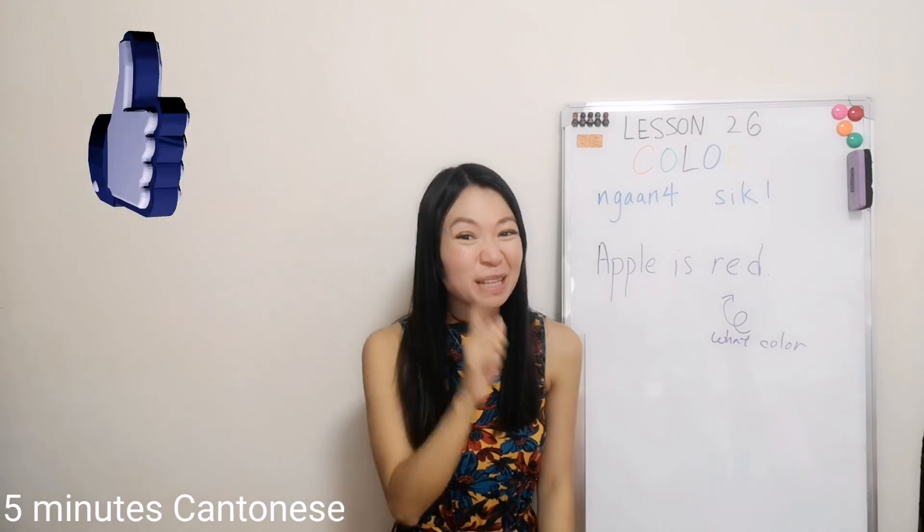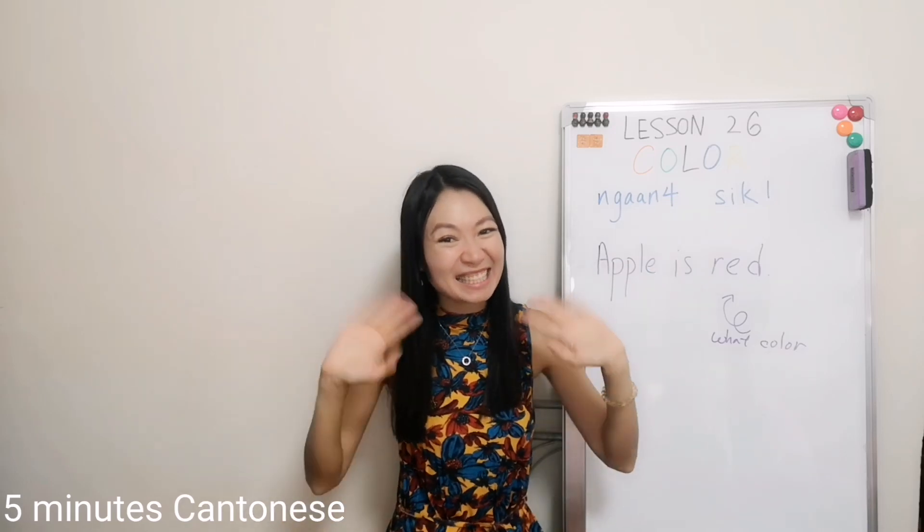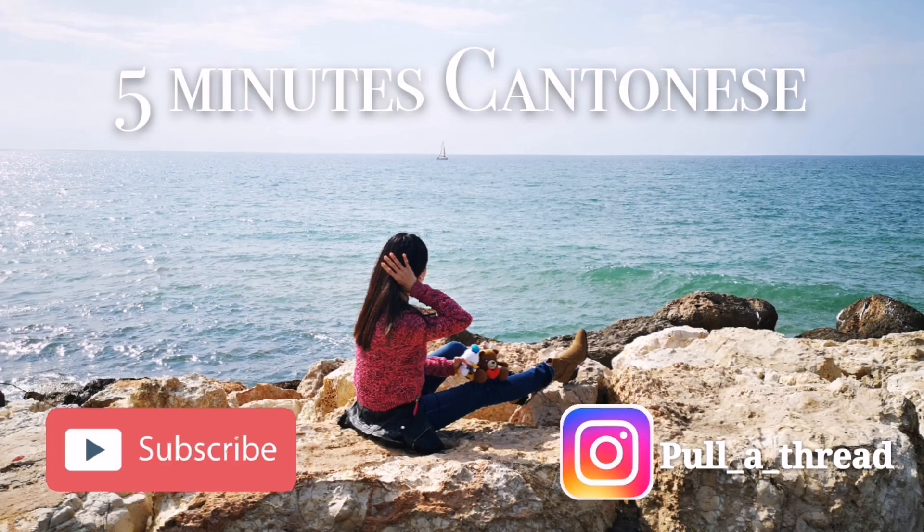Thank you for watching. If you like this video, please give it a thumbs up. If you want to learn Cantonese with me, please subscribe. See you next time. Bye bye — 下次見.